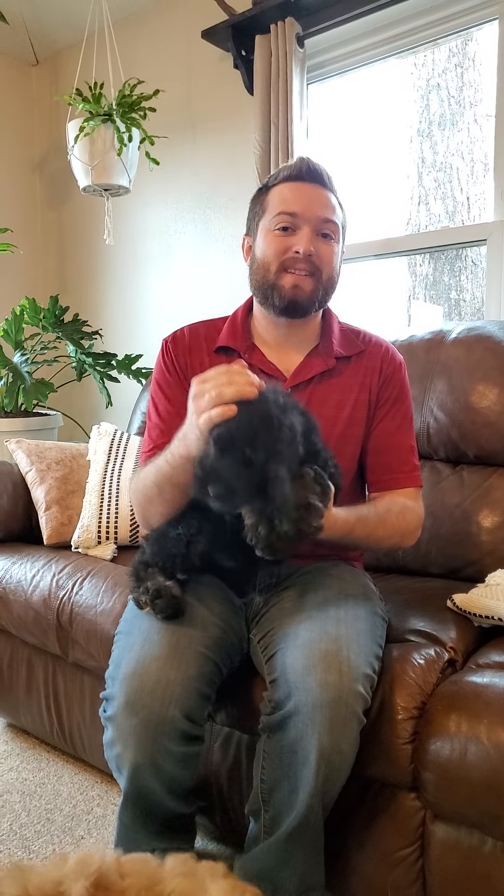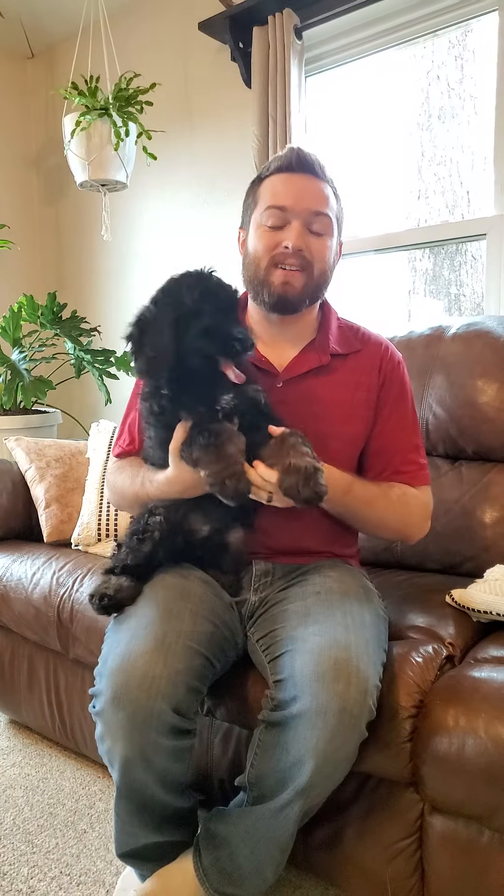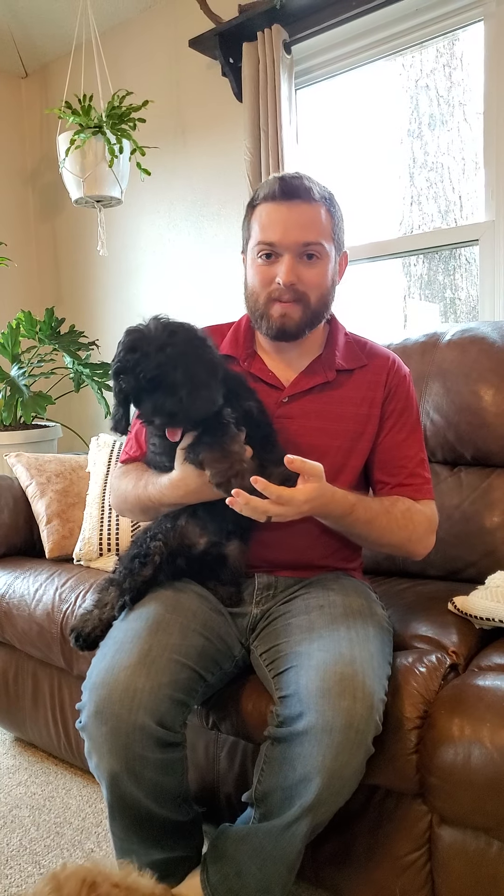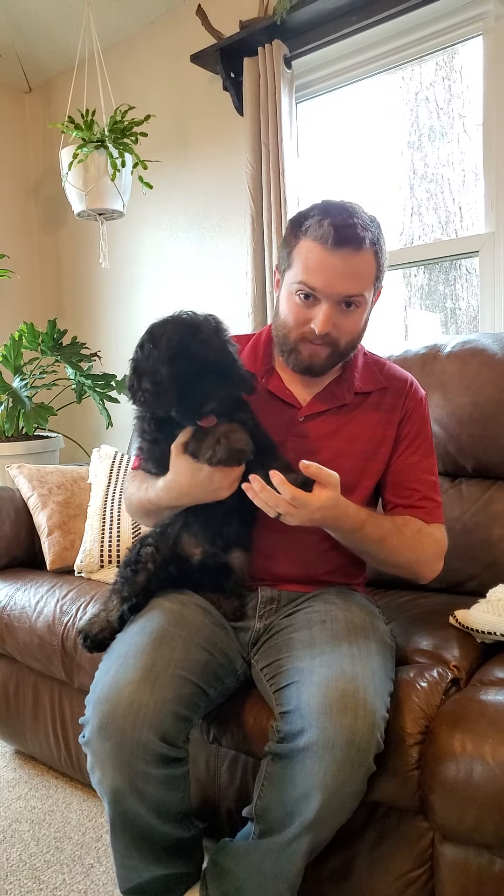Hello, I'm Eric with Hidden Acres Puppies. In this video I'm going to show you Paris's 16-week-old cockapoo puppies.